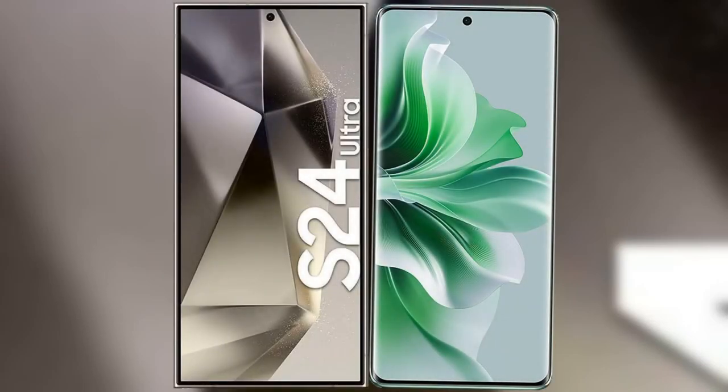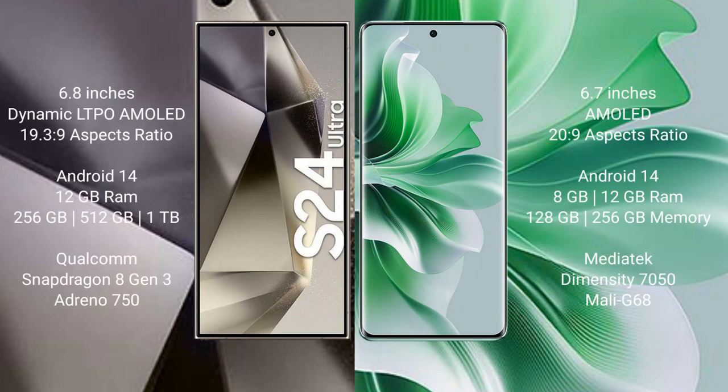I will compare the new Samsung Galaxy S24 Ultra with Oppo Reno 11. Samsung Galaxy S24 Ultra comes with a 6.8-inch dynamic LTPO AMOLED display and aspect ratio 19.5:9. Oppo Reno 11 comes with a 6.7-inch AMOLED display and aspect ratio 20:9.